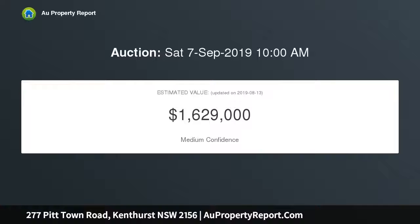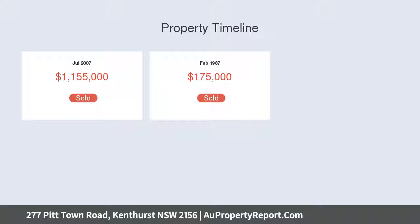Lot 2 offers a wide frontage of 91 meters with a total area of 1.5 acres. Don't miss this opportunity to purchase at auction — the perfect block to build your new dream home on.